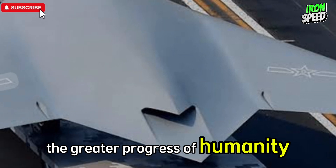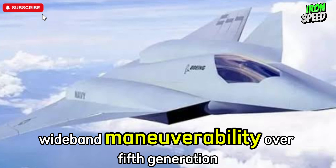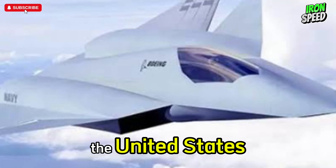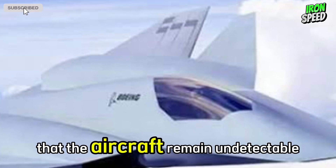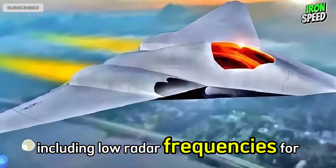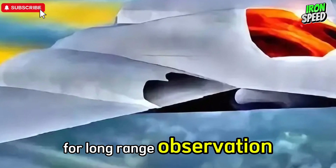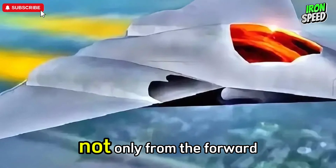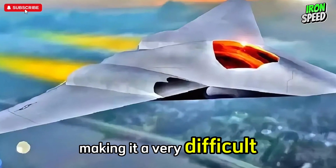The J-36 is designed to have superior wideband stealth maneuverability over fifth-generation fighter jets such as China's J-20 or the United States' F-35 Lightning II. These wideband stealth capabilities ensure that the aircraft remains undetectable by various types of radar, including low-frequency radar for long-range detection and high-frequency radar used for precision observation. With this capability, the J-36 is able to evade detection not only from the forward direction, but also from the side and rear, making it a very difficult fighter to track.